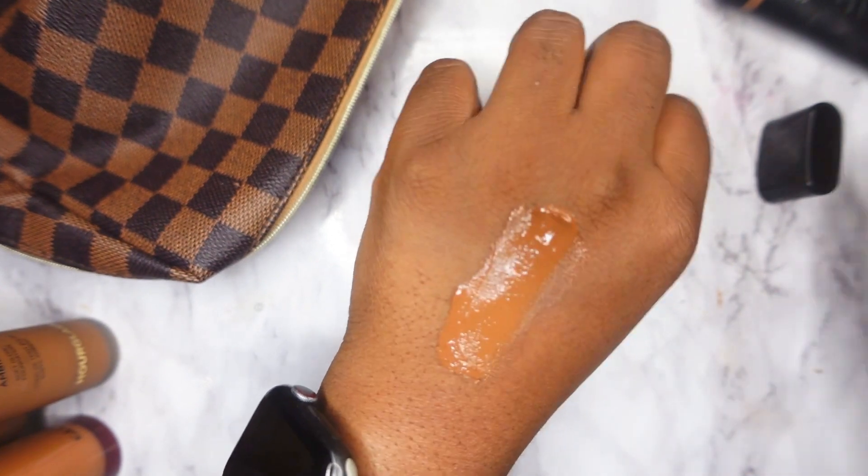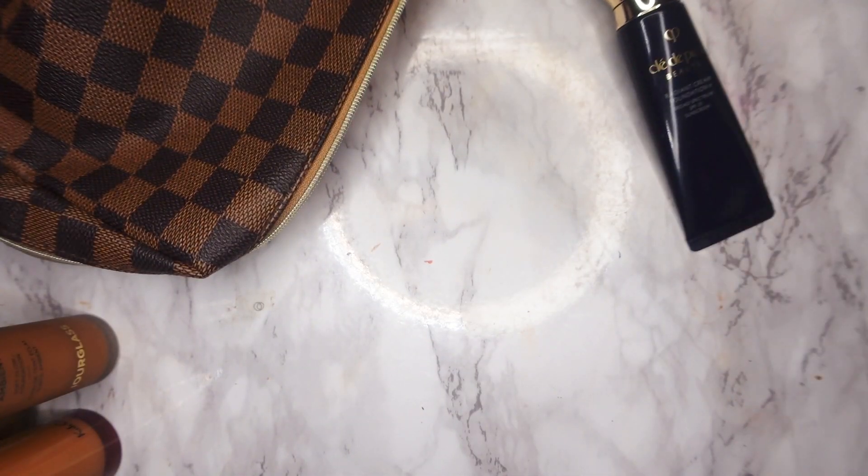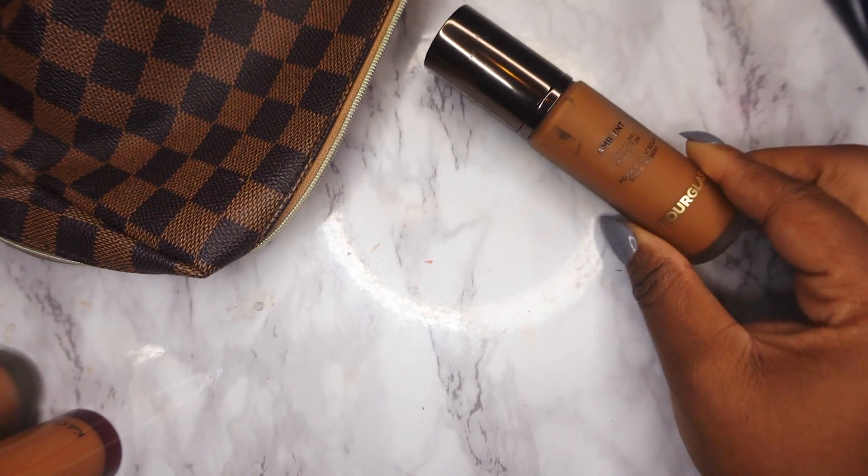Also using this month is the Cle de Peau Radiant Cream Foundation. I tried this out on my channel a few months ago, around the time it first released. I liked it a lot and I've worn it a couple of times, but I haven't used it consistently.